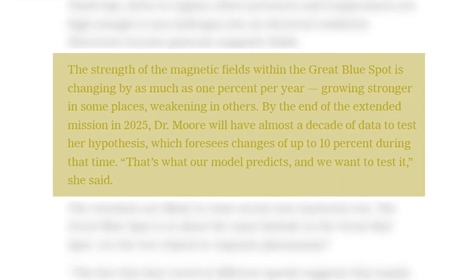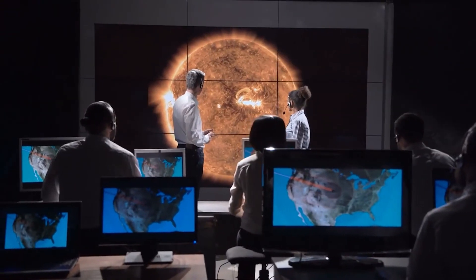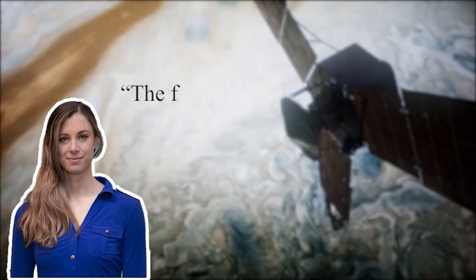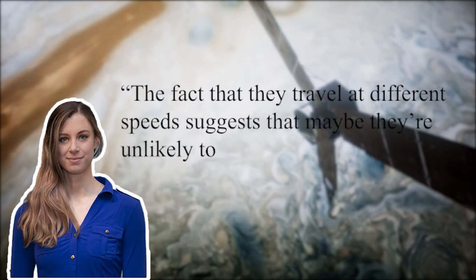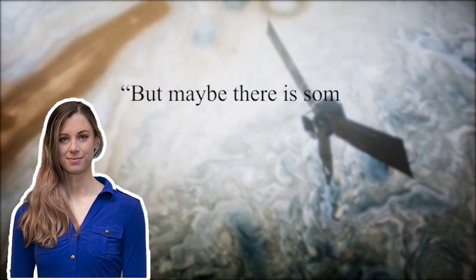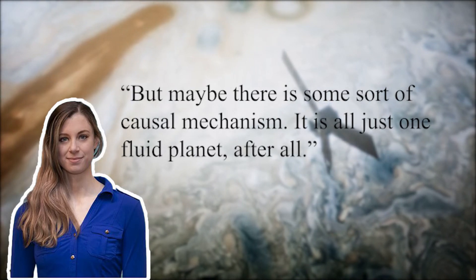By the end of the extended mission in 2025, Dr. Moore will have almost a decade of data to test her hypothesis, which foresees up to 10% changes during that time. "That's what our model predicts, and we want to test it," she said. The Great Blue Spot is at about the same latitude as the Great Red Spot. The fact that they travel at different speeds suggests they may be unrelated, though Dr. Moore noted, "Maybe there is some sort of causal mechanism — it is all just one fluid planet, after all."